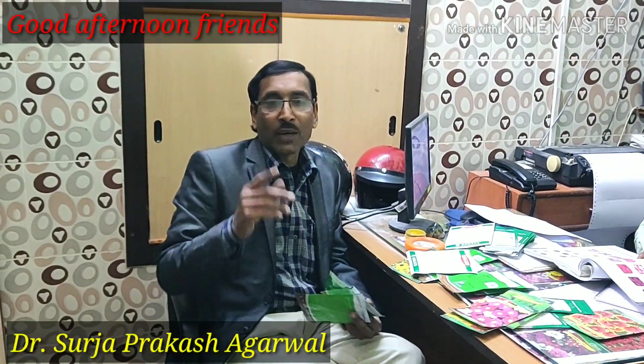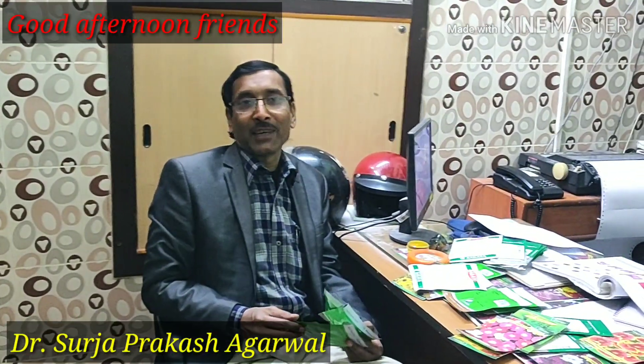Good afternoon friends. I am Surya Rual and you are watching your favorite YouTube channel Gardening is my passion. Today we are in the Libix Agrochemicals office and I am going to purchase some seeds for the summer season.